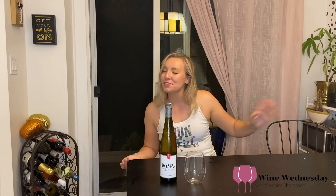Hey everyone, welcome back to another Wine Wednesday — this time post-gym, didn't even change, still a little sweaty, but I want to drink some wine so I'm going to tell you about it.